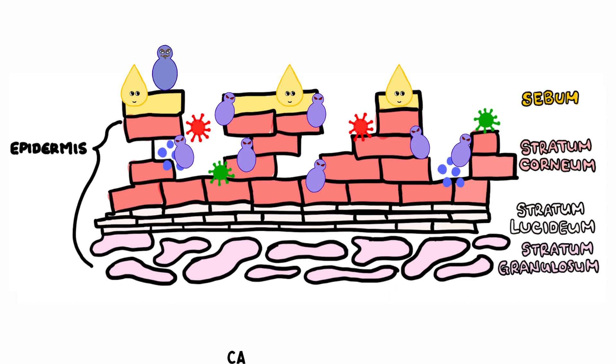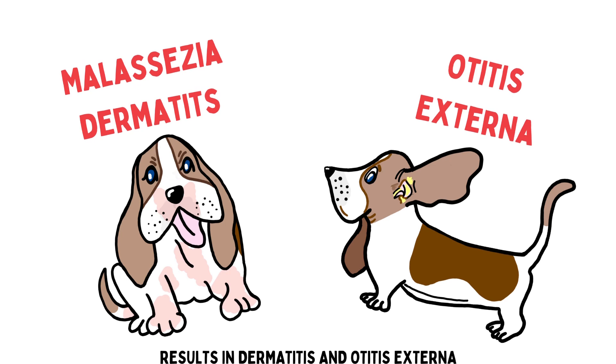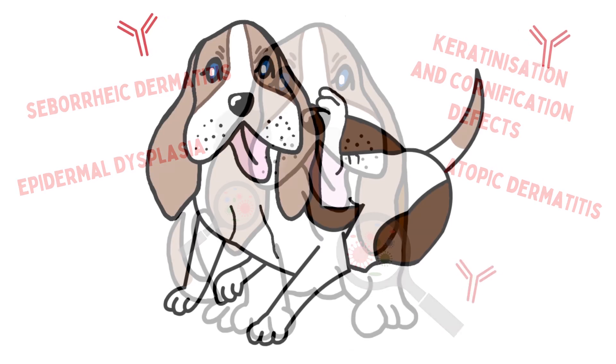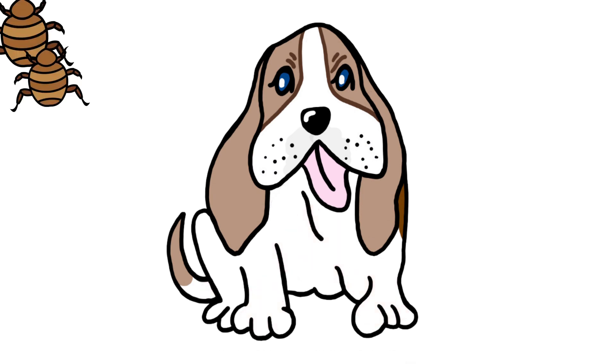It damages keratinocytes, causing inflammation and clinical signs. Often secondary to other disease, it results in dermatitis and otitis externa. Predisposing factors include humidity, increased moisture, skin disorders, and infection causing hypersensitivity reactions. Staphylococcus bacteria and pyoderma alter skin barriers. Ectoparasites and drug therapy also contribute.